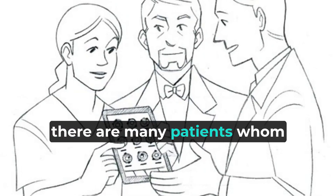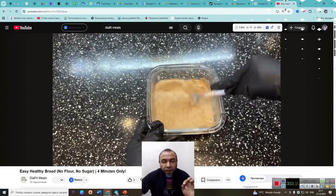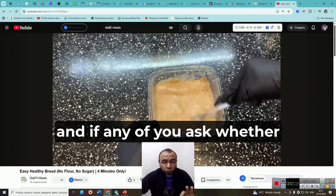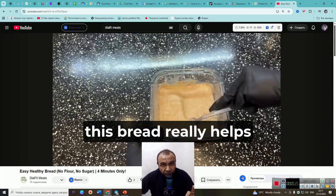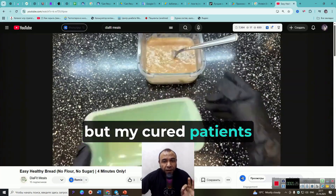On this channel, there are many patients whom I have cured of diabetes. And if any of you ask whether this bread really helps lower blood sugar, not only will I answer you, but my cured patients will as well.